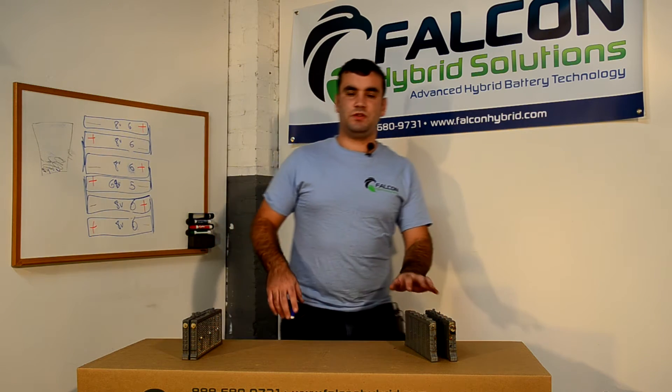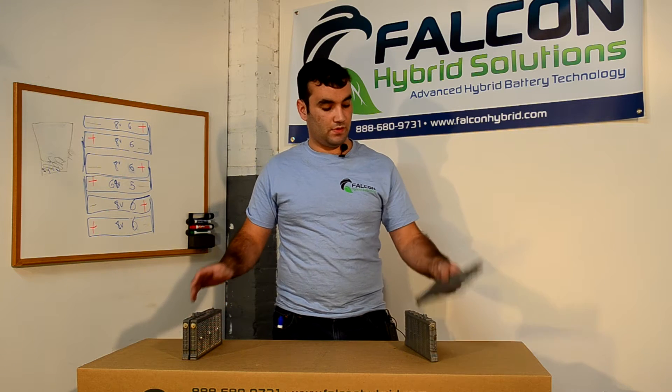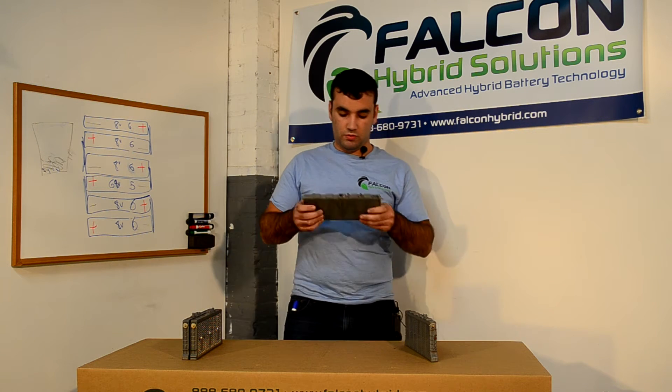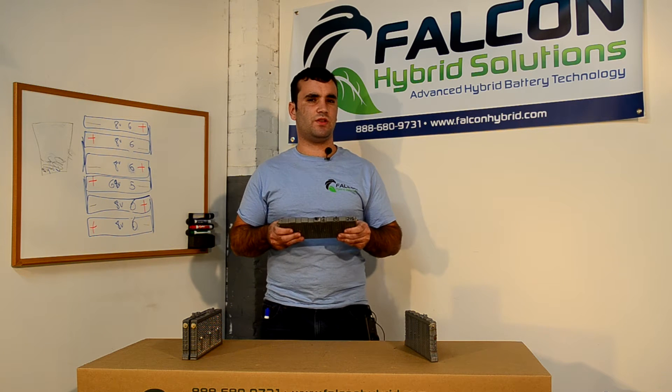Hey, Mark here at Falcon Harbor Solutions. I'm here to explain the difference between a first and a second generation Prius cell. The first generation cell was manufactured by Panasonic and was used in the 2000 to 2003 Toyota Prius.